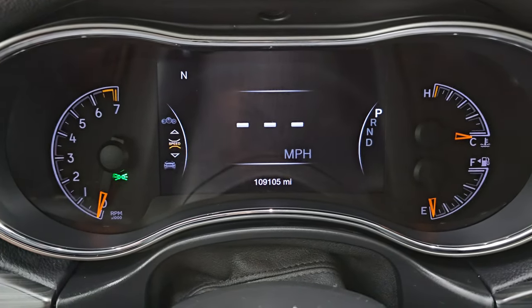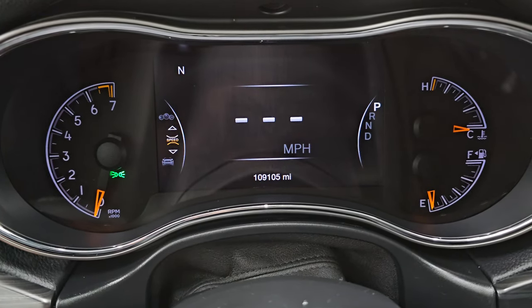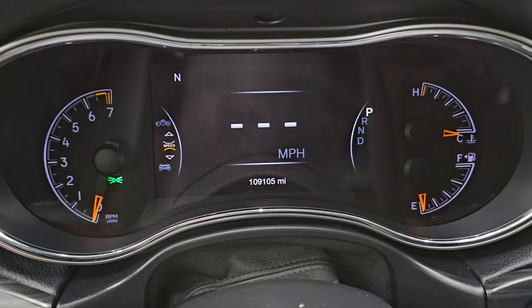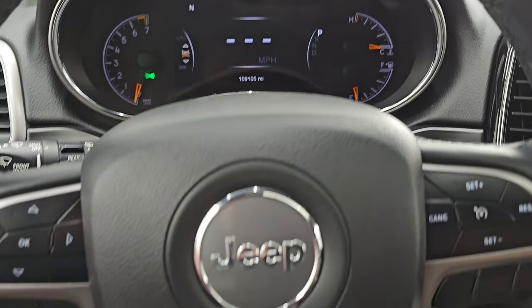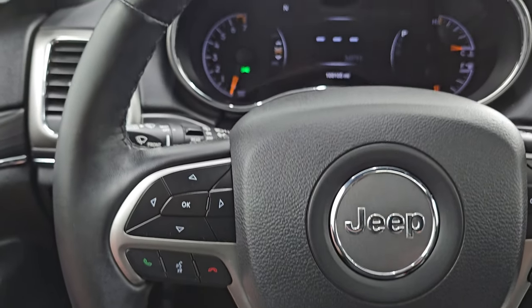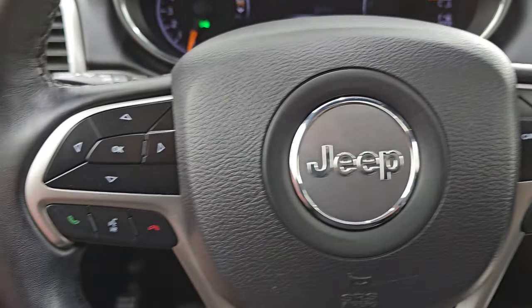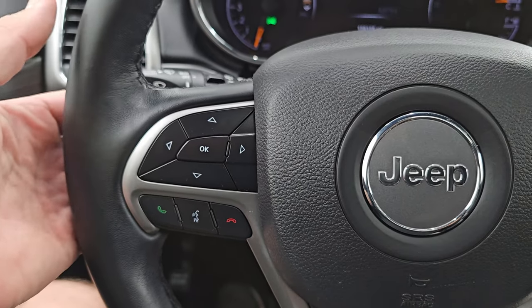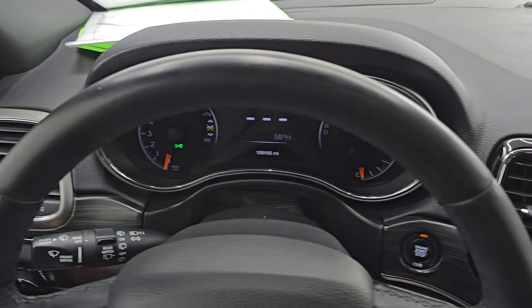You can see you get the 7-inch LCD display, compass display, digital speedometer, and the instrument cluster is very nice and clean. But 109,000 miles for how clean this vehicle is on the outside — it's really amazing. You get the heated leather-wrapped steering wheel; cruise controls on the right, Bluetooth and information center controls on the left, audio controls on the back of the steering wheel. And that steering wheel is in very nice condition as well.